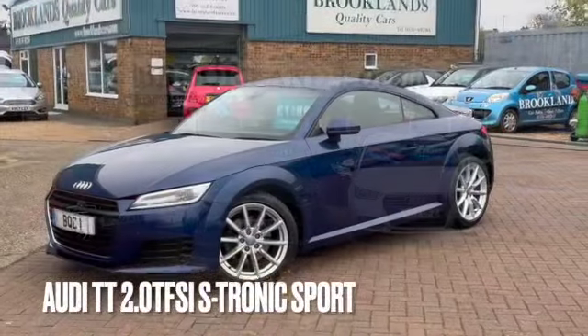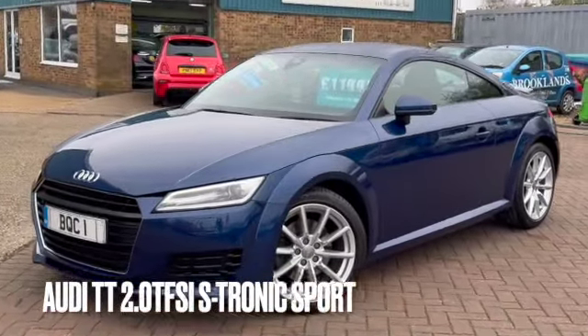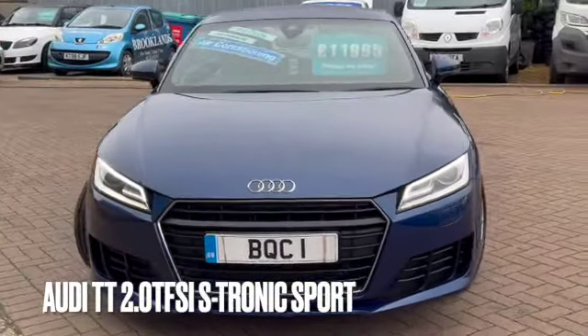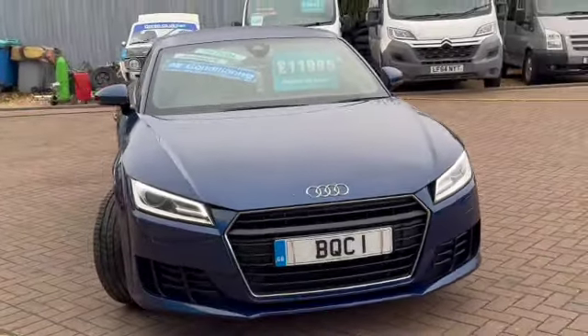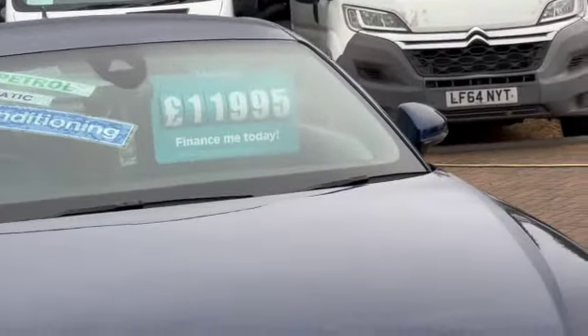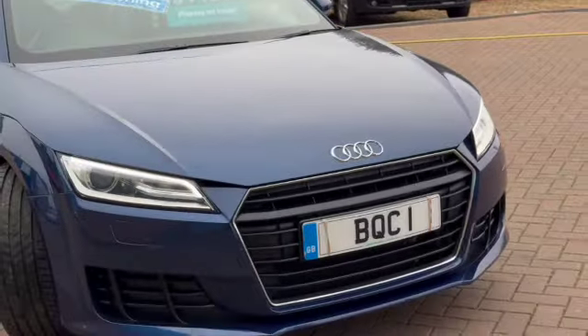Welcome to Brooklyn's Quality Cars. Today we've got this rather stunning Audi TT. This is the 2-litre TFSI Sport, S-Tronic, 2016 on a 16 plate with 106,000 miles, advertised today at £11,995.